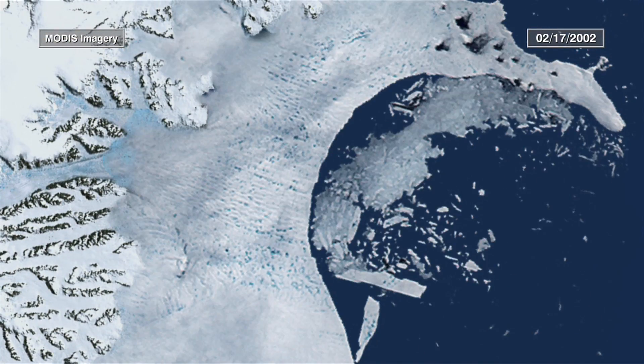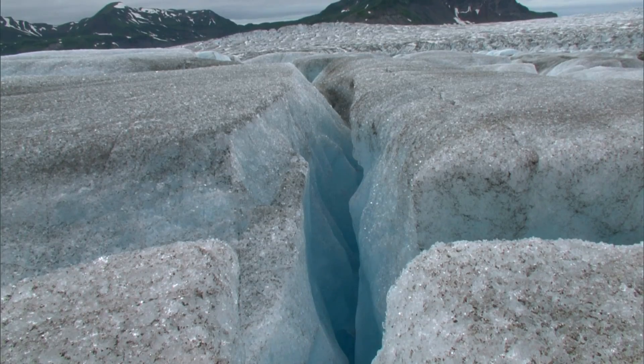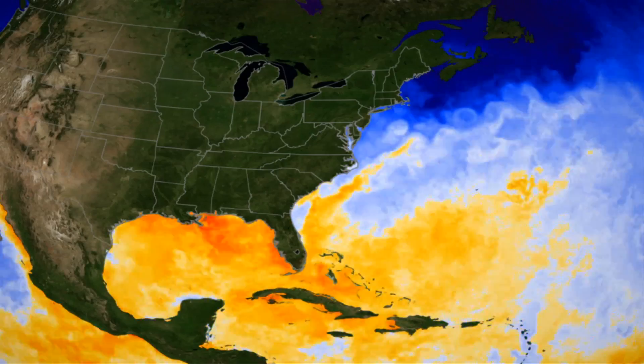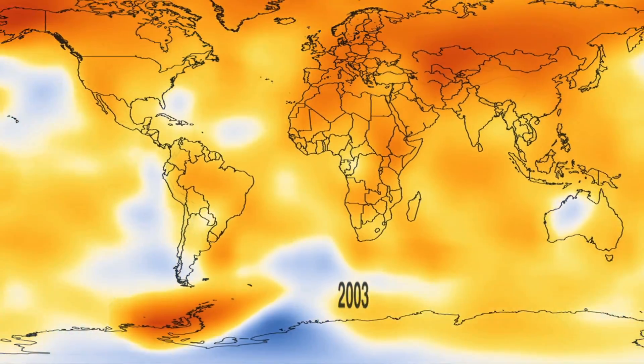With repeated satellite data, you can tell: are things changing? And if they're changing, why are they changing? We know that humans are changing the atmosphere. We know temperature is going up. How do we know if our CO2 is actually causing the warming?